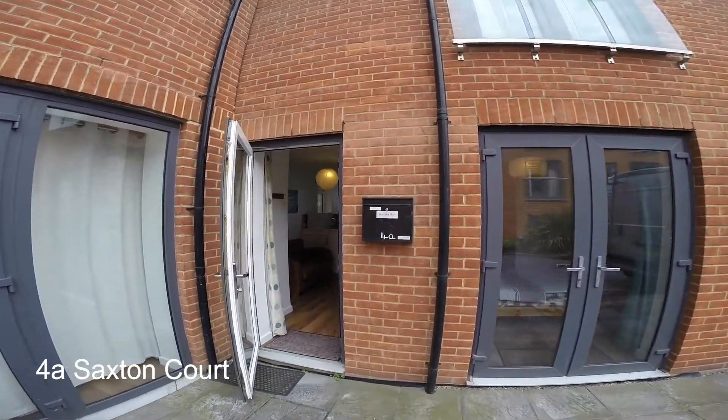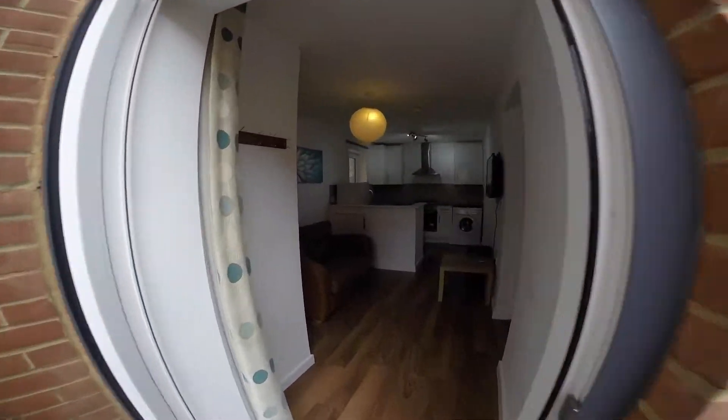Here we are at 4A Saxton Court, a beautiful one bedroom apartment. Now let's take a look inside.